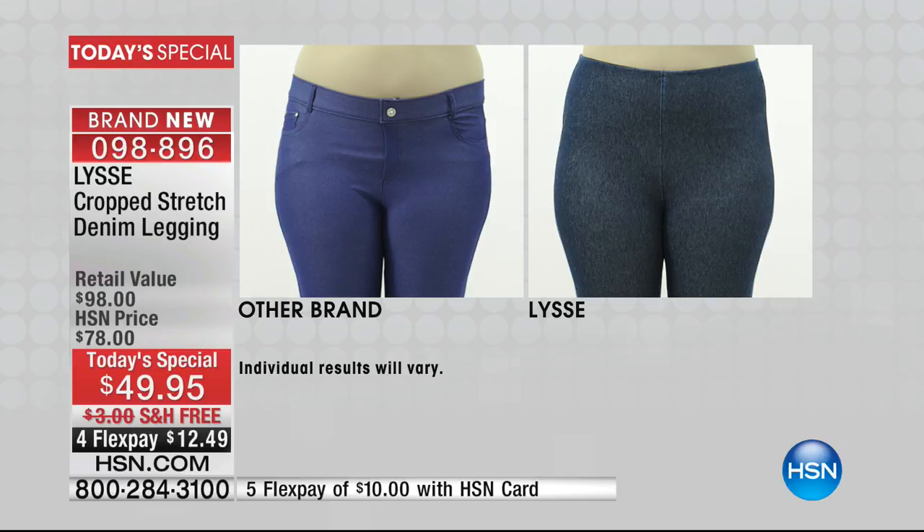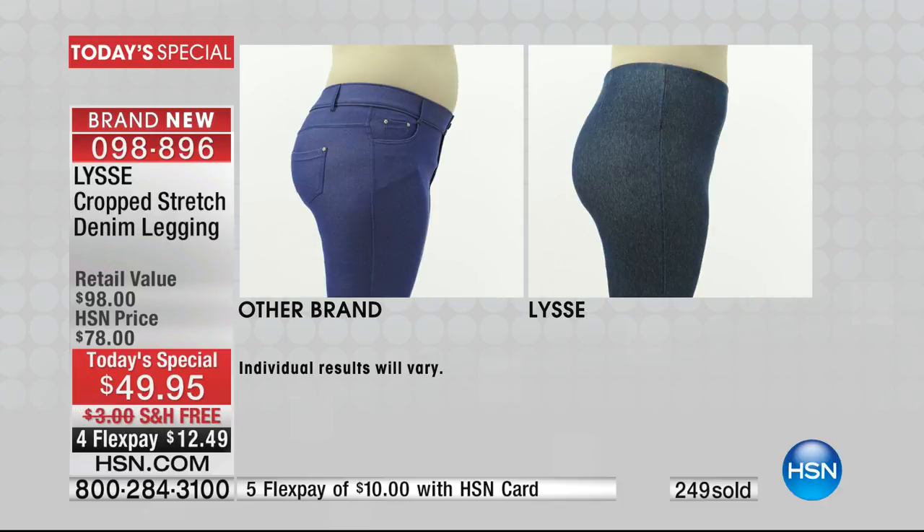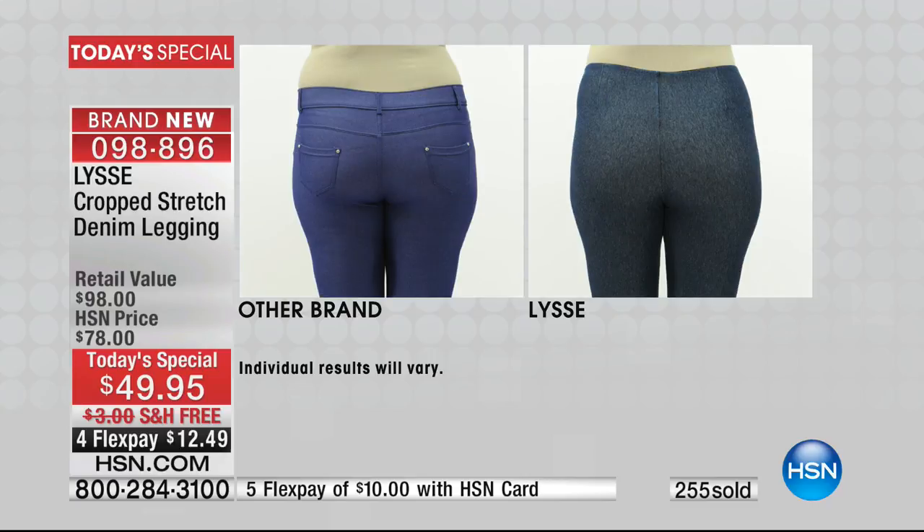With the fly and other details on other leggings, you're getting more bulk rather than a smooth look. It has become my pet peeve — having that button, the zip, the fly. We don't need it. We have fabrics with great stretch — what do we need a fly for? These are pull-on. You're going to shimmy right into them. They stay nice and snug and secure in place.